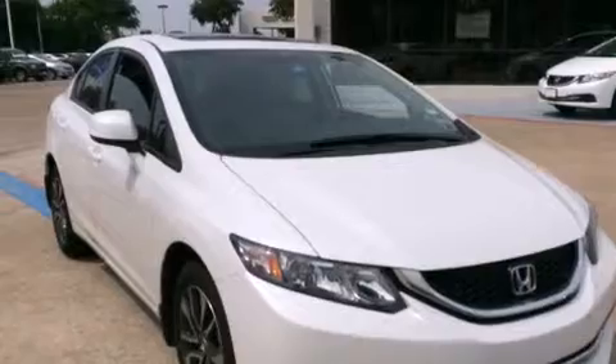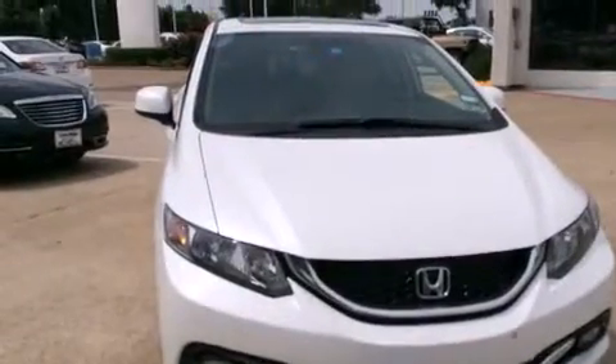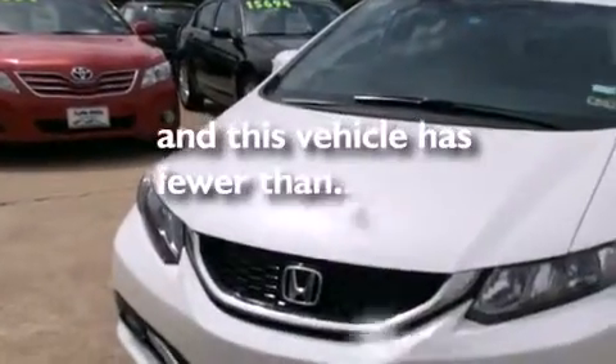cruise control, full power accessories, a premium sound system, side impact airbags, a rear spoiler, a keyless entry system, and this vehicle has less than 20,000 miles.